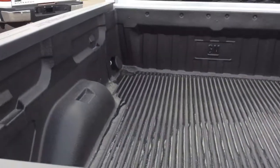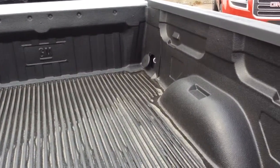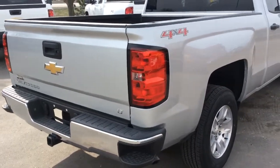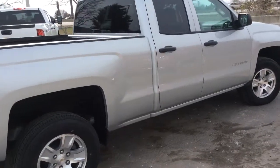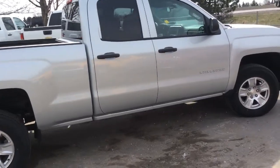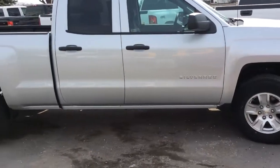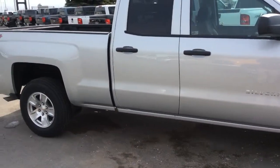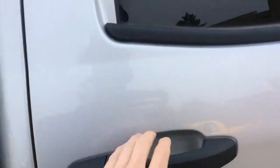The Silverado has a maximum payload of almost 900 kilograms. It comes with the trailer hitch package and can tow up to a maximum of almost 3,000 kilograms. You can do so safely with the StabiliTrak stability control system, which includes trailer sway control. The braking system also includes hill start assist, which prevents the Silverado from rolling back when releasing the brake on a slope.